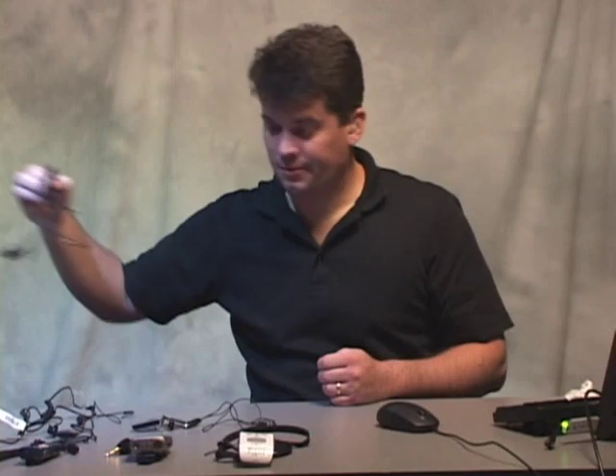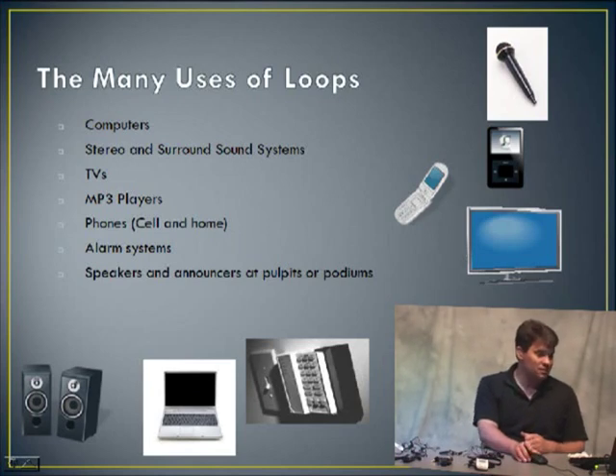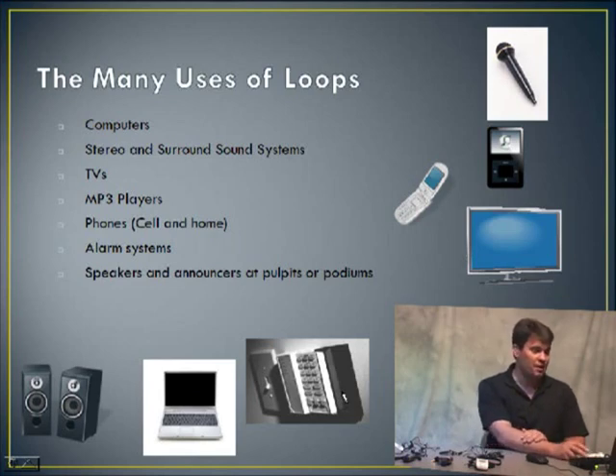Some other uses of the loops — you can use it with just about everything: televisions, iPods, cell phones, microphones, computers, stereo systems, home intercom systems. You can also go to many public venues that have loop features available. There's a movement taking place to create more access for people with hearing loss — I'll talk a bit more about that in the future slides.